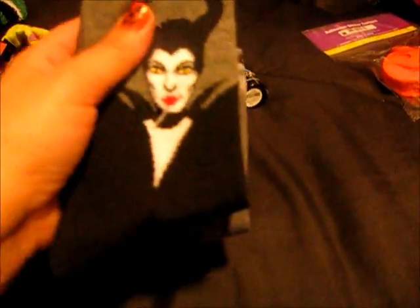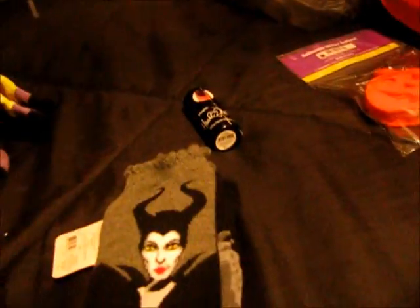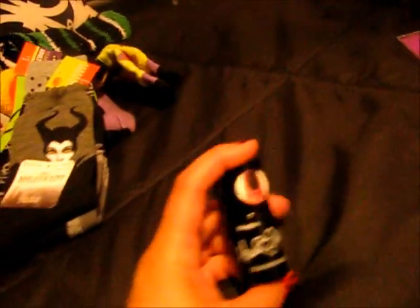I'm so excited about these socks. I love the movie, and I just can't stop talking about how excited I am about those socks.